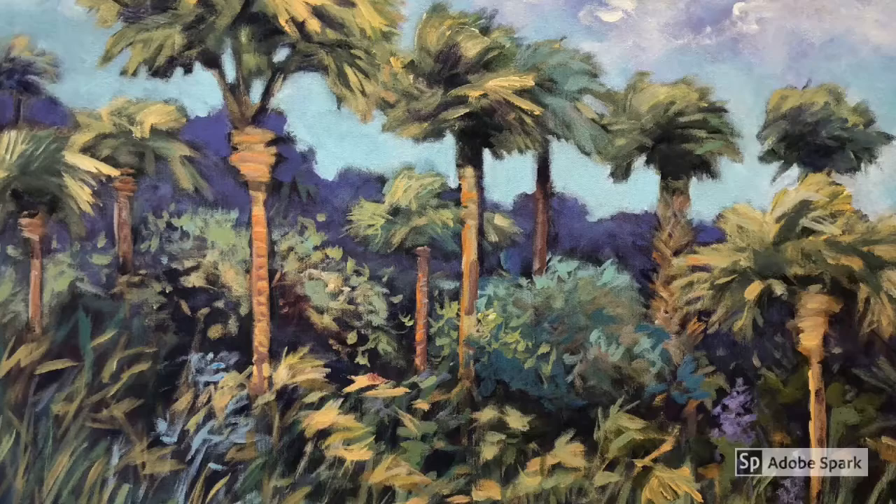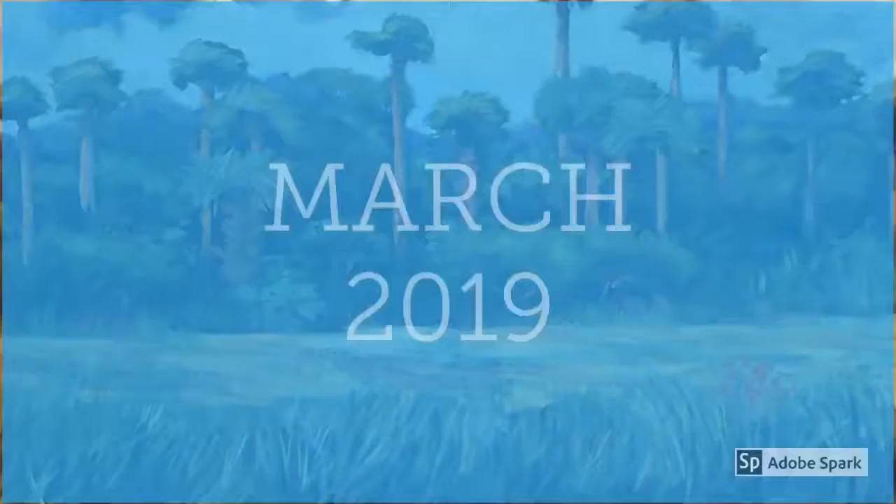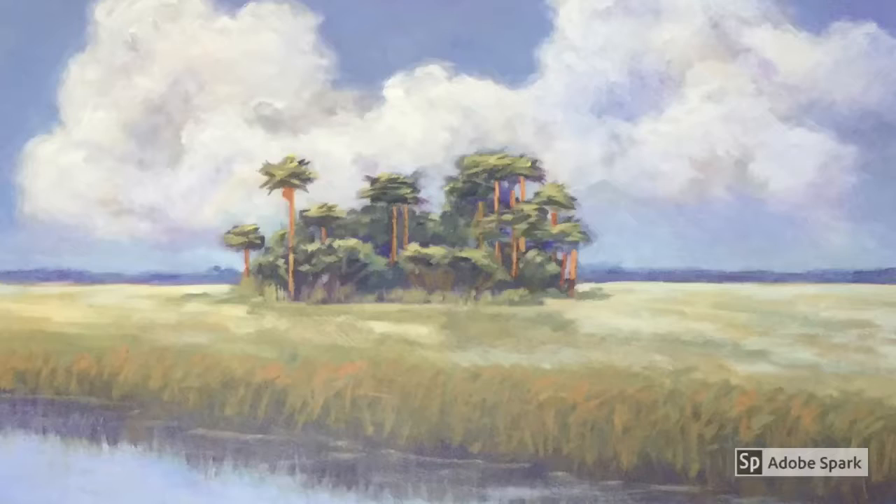Hi, I'm Joanne Sanborn and I paint the Everglades. I've been asked to do an exhibition of my work in March of 2019 by the Mako Island Historical Society.